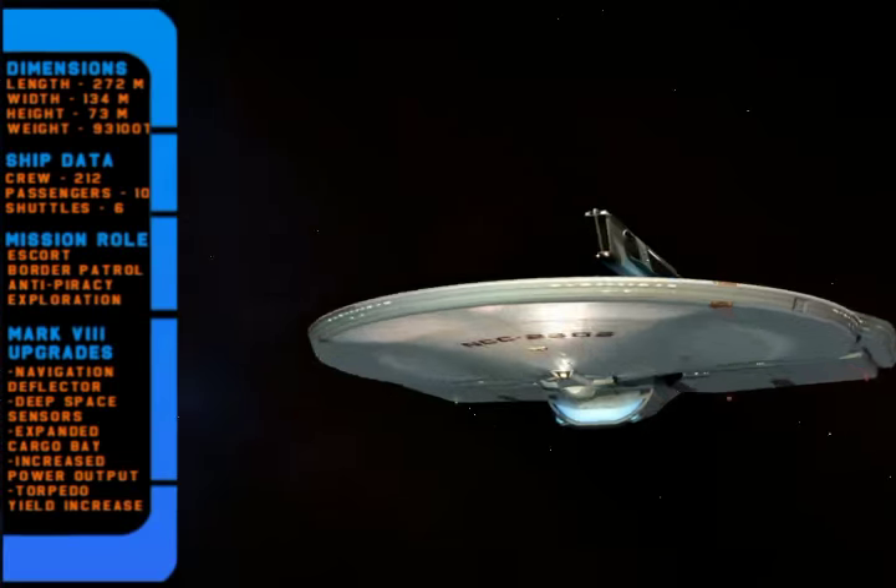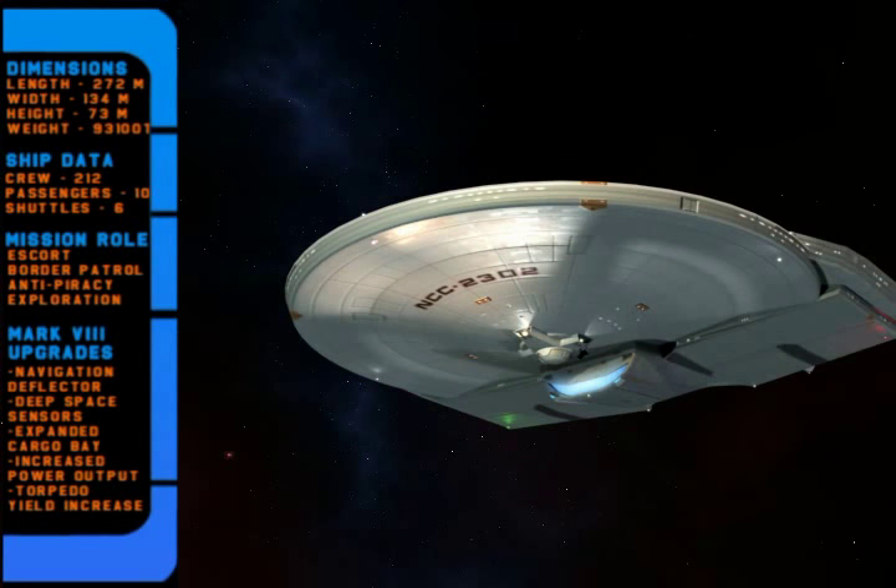The Mark VIII has many features that expand its mission role. The most prominent upgrade is the addition of deep space sensors and a navigational deflector dish. This allows the ship to conduct long-range surveys and travel more efficiently into areas with dense astronomical debris or hazardous phenomena.